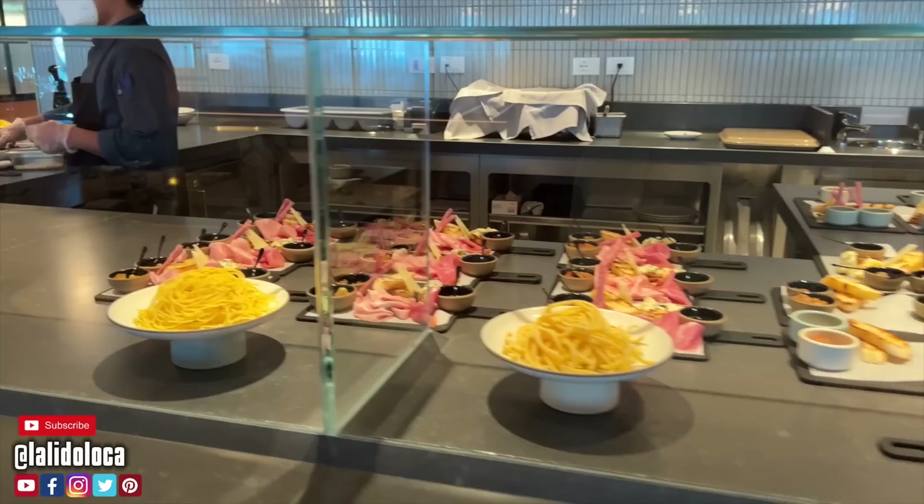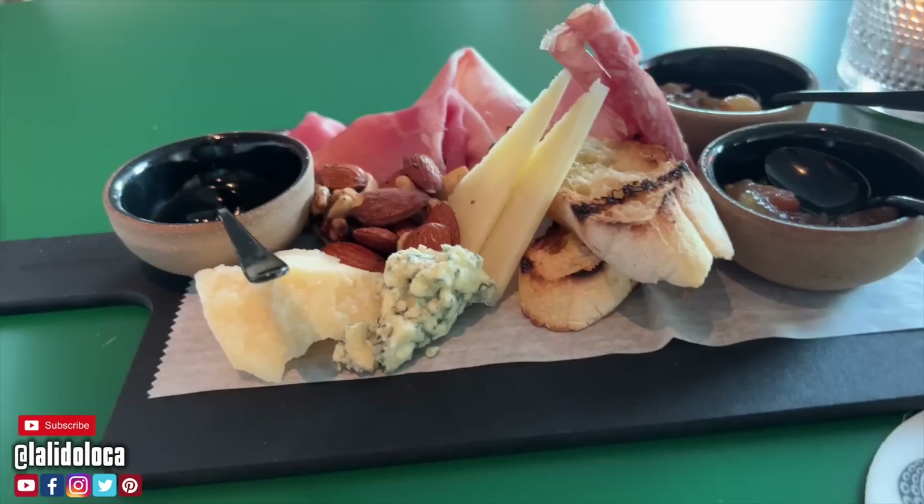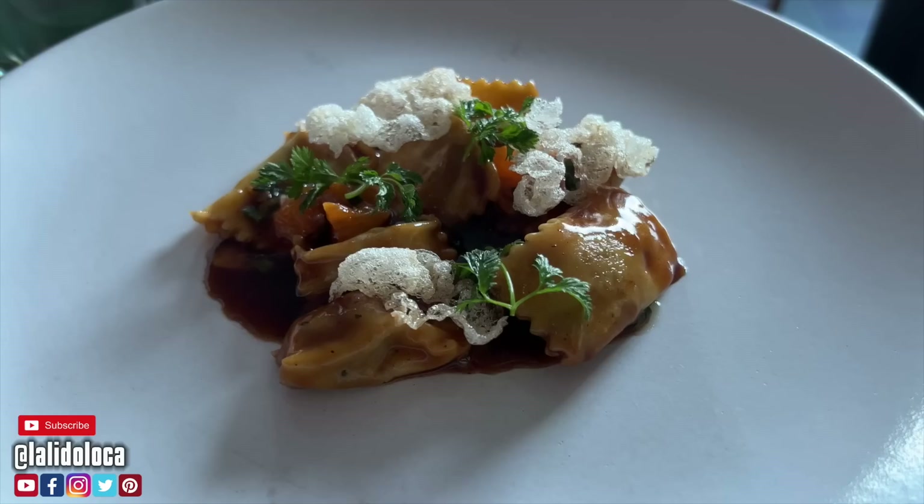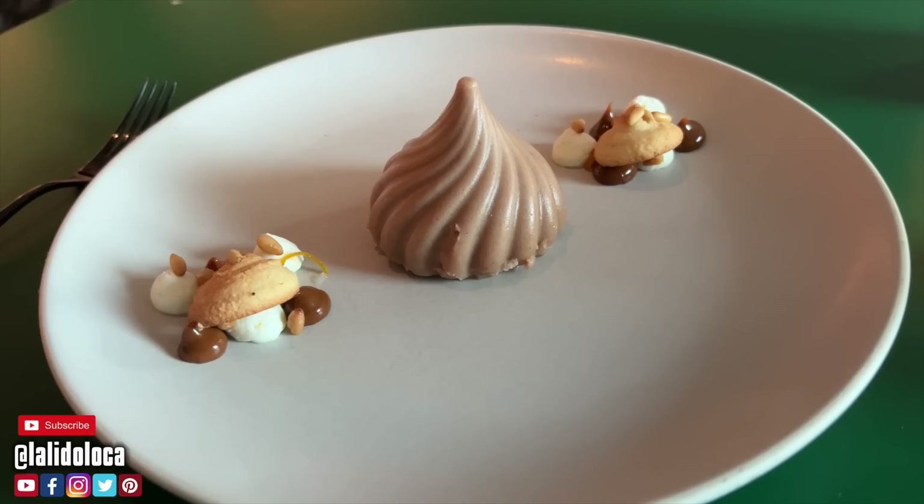The next restaurant I tried on the Scarlet Lady was Extra Virgin, Virgin Voyages' Italian restaurant. I started off with an incredible charcuterie board — cheeses, meats, breads, spreads, and focaccia with olive oil — followed by meatballs. I also tried the braised pork cheek pasta, and my main that night was sea bass, a nice branzino. For dessert I had whipped ricotta with candied pine nuts and mascarpone. It was so good.